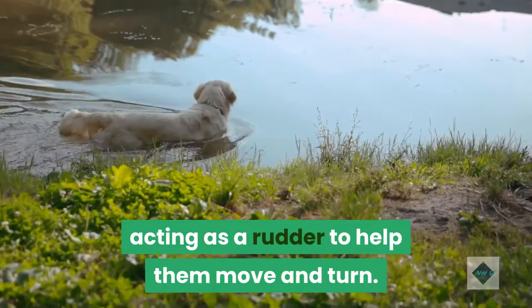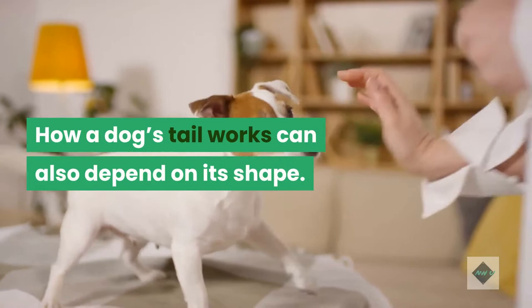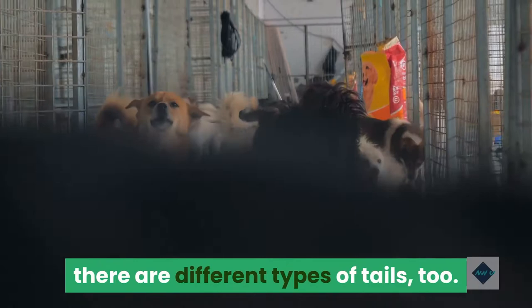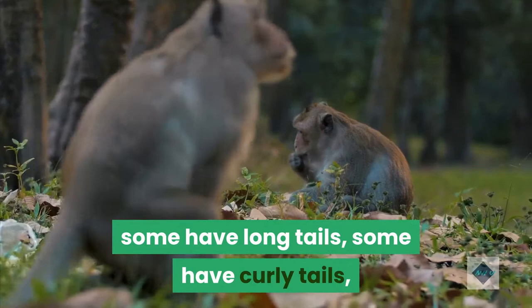What are the different shapes of dog tails? How a dog's tail works can also depend on its shape. Just as there are many different breeds of dogs — according to the AKC, 195 registered as of September 2020 — there are different types of tails too. Some dogs have short tails, some have long tails, some have curly tails, and some even have no tail at all, whether by breeding or due to the practice of docking.